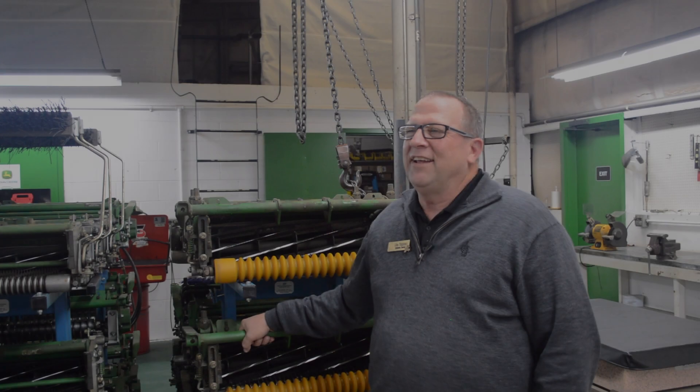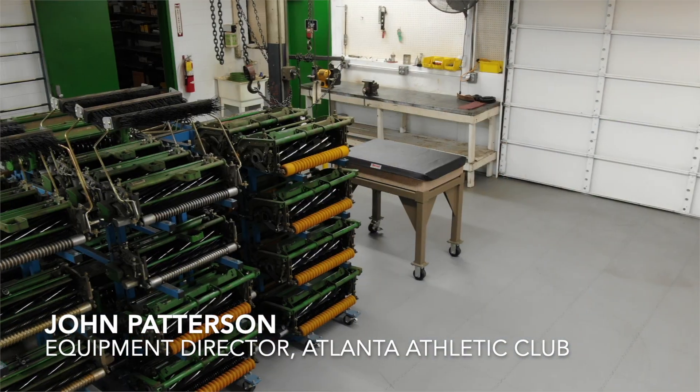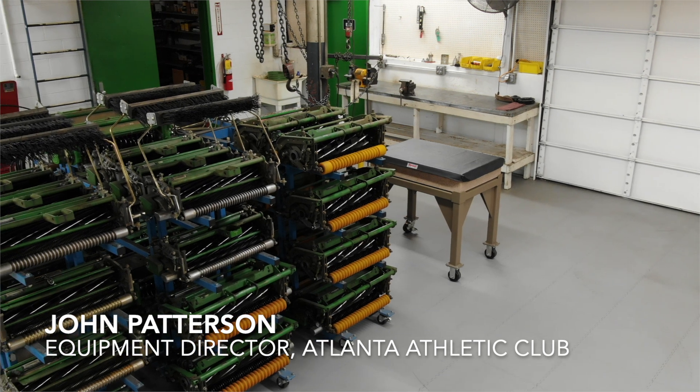My name is John Patterson and I'm the equipment director here at the Atlanta Athletic Club. I've overseen about 13 PGA Tour events.